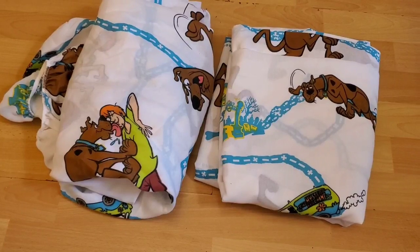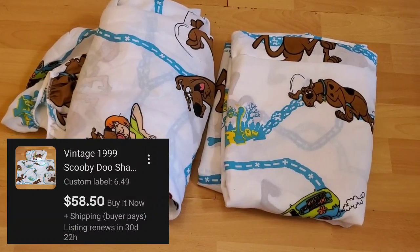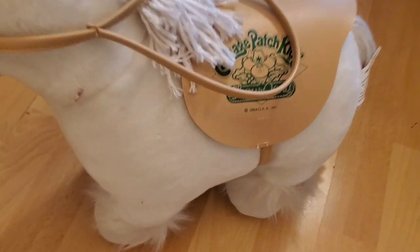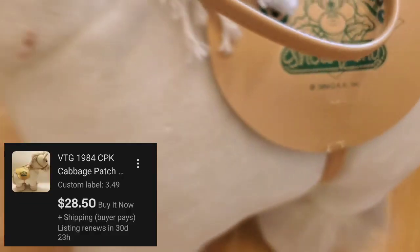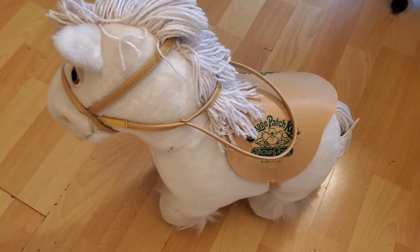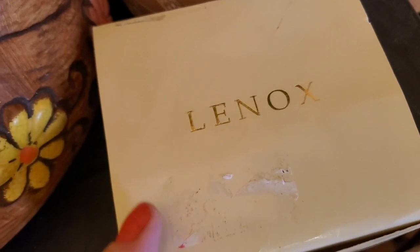The first thing I got were these vintage 1999 Scooby-Doo twin flat sheet and fitted sheet set. I got this adorable vintage 1984 Cabbage Patch Pony — $2.49 for him. I got this beautiful Lenox Christmas ornament, a little snowman. I took the prices off these because they're listed right now, so all this stuff down here is listed and it's going to go back in my car.